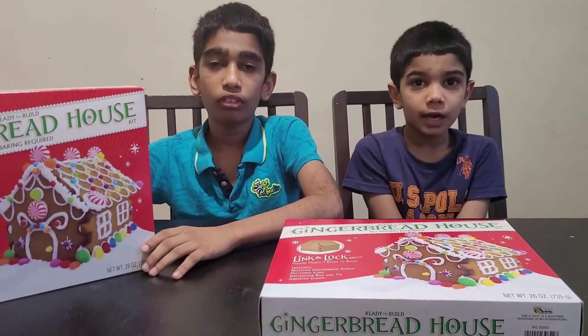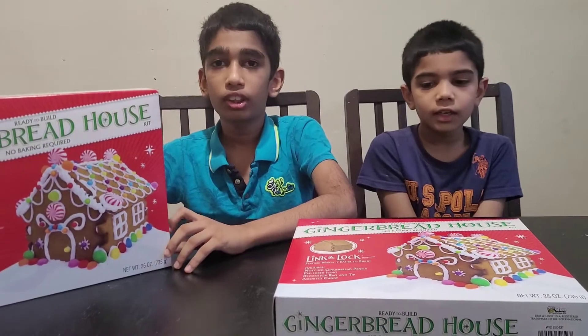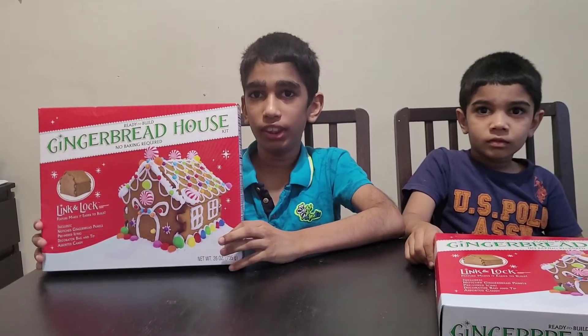Welcome to the Ben and Kevin Show. I'm Kevin. I'm Ben. Today we have a fun activity — it's Christmas time again, and this year we are going to make gingerbread houses, as we usually do in previous years.